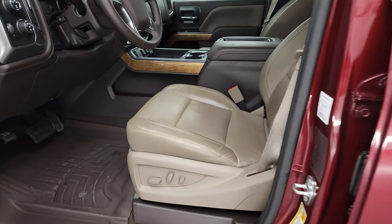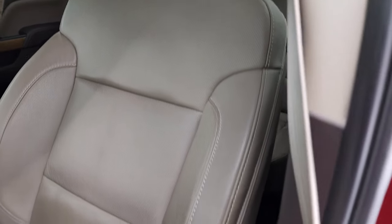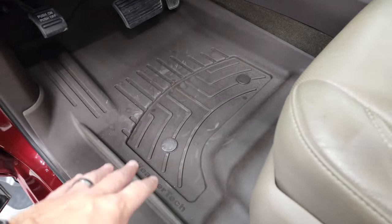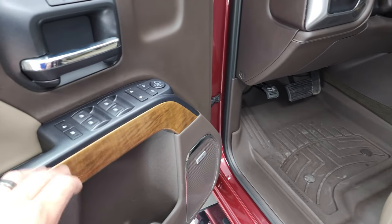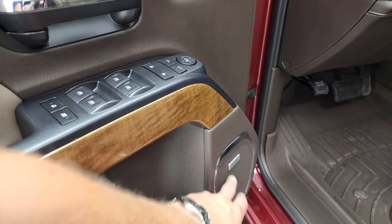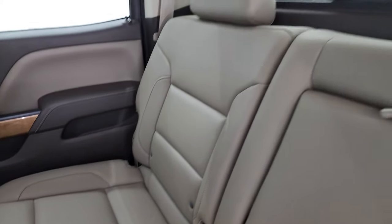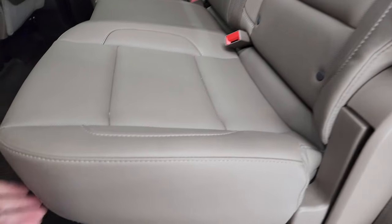Inside, the LTZ package gives you the tan leather interior — there are no rips or tears. Both front seats are heated and cooled. You get WeatherTech floor mats, auto headlamps, four-wheel drive, factory brake controller, tilt and telescopic steering wheel, power windows, power locks, power mirrors, and memory driver's seat. Bose sound and a nice wood grain trim on the door. The back seats are just as clean as the front — no rips or tears, with the LATCH child safety system, power sliding rear window with built-in rear defrost, and a WeatherTech floor mat back here.